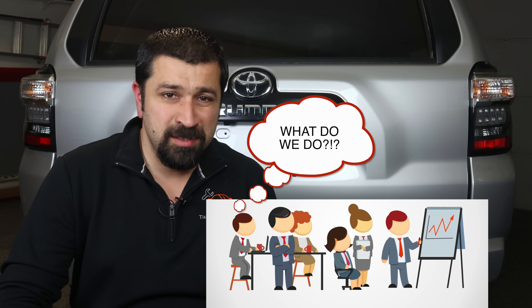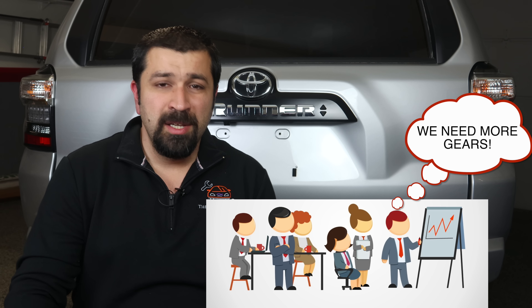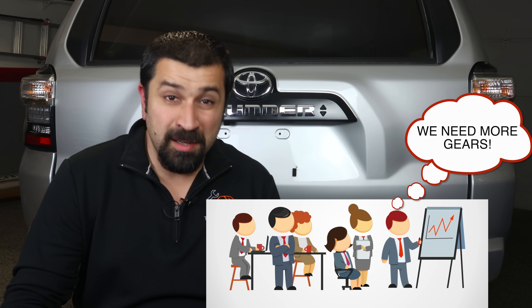You look at auto manufacturers today — they all have teams assembled at highest alert with the question of how many gears can we jam into the smallest eco-box car. Eight, ten, twelve speeds and whatever the case may be. The 4Runner? Five is good enough from 2003, and we wonder why it's so reliable.